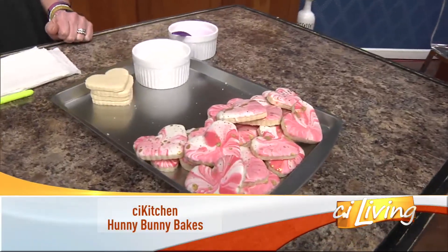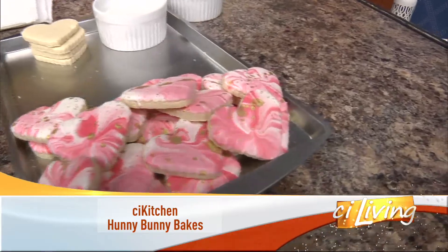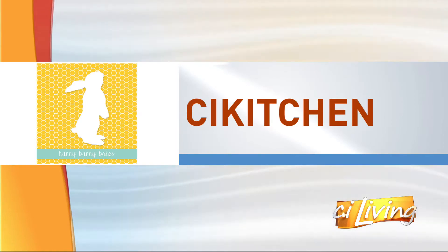Well, how sweet it is. Our guest chef is sharing a lot of sweet goodies and maybe even a few secrets behind the art of baking. Joining us in our CI kitchen, it's Honey Bunny Bakes. Owner and founder Mary Enright is hanging out with us. We are so excited to have you. I'm super excited to be here.